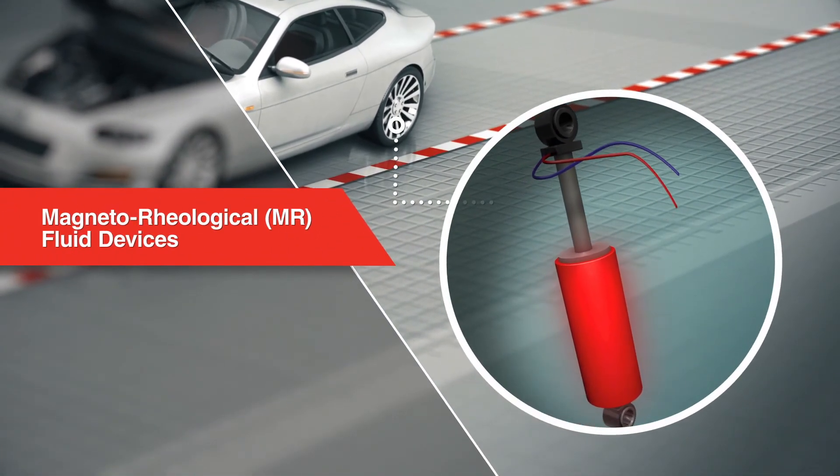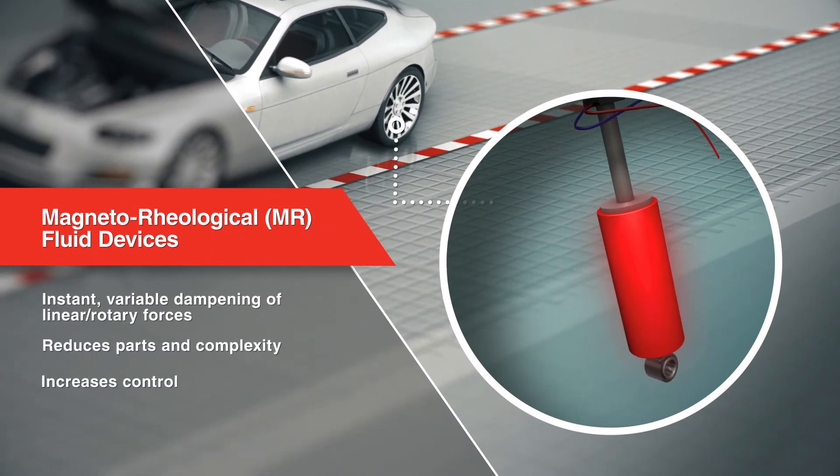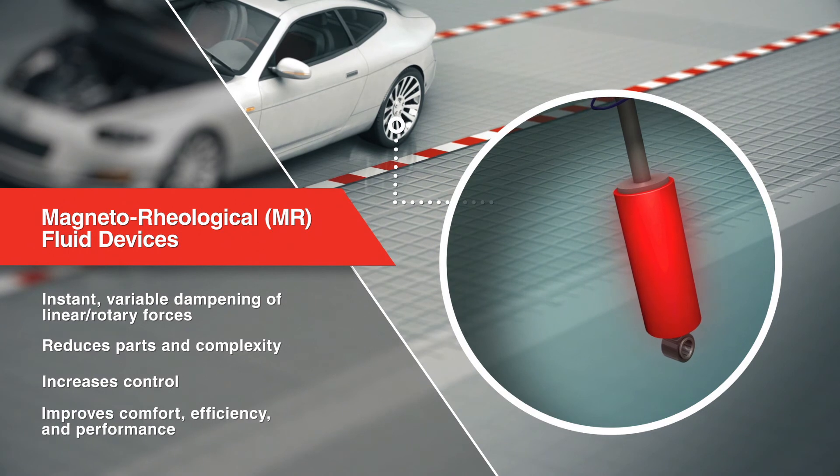Lord MR Fluid Devices instantly respond to variable magnetic fields, enabling controllable energy dissipation for auxiliary brakes, clutches, dampers, mounts, and other applications.